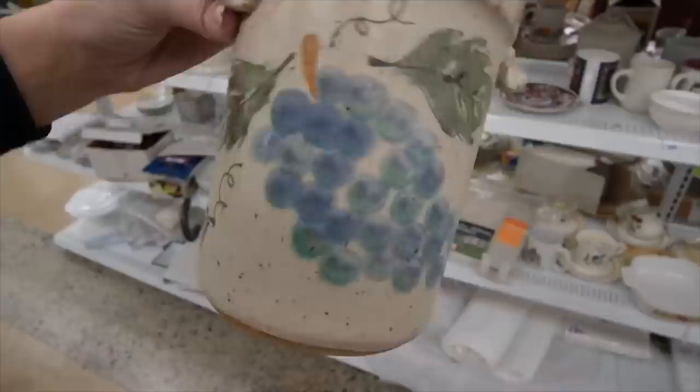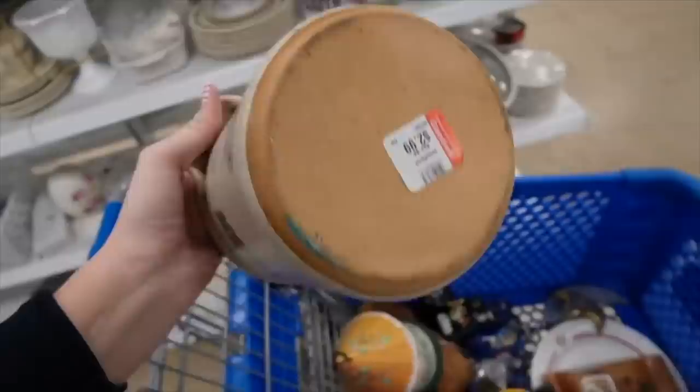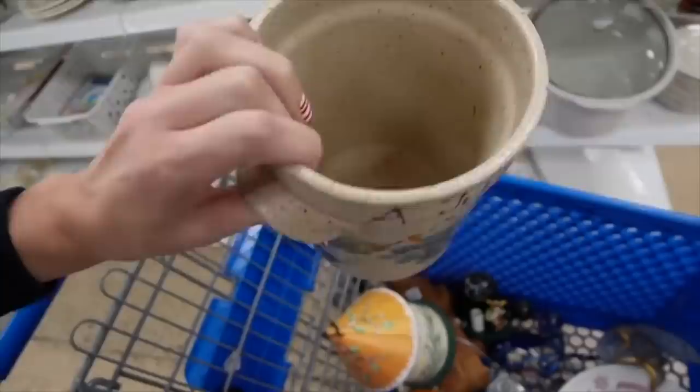I saw this from the other side of the shelf and thought, oh, that's just another canister missing its lid. But it's not — it's actually a pottery wine chiller. I was surprised there were no markings on it, and I did peel off the sticker to check underneath. Nothing there, but I think this is a nice stoneware piece. $2.99.